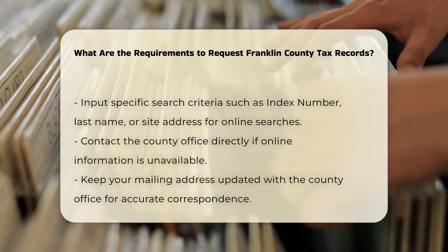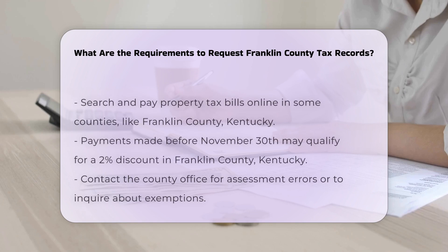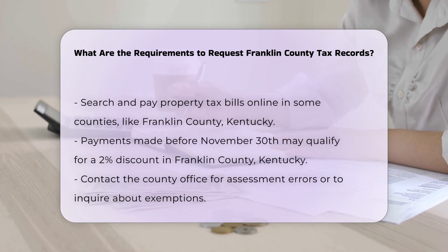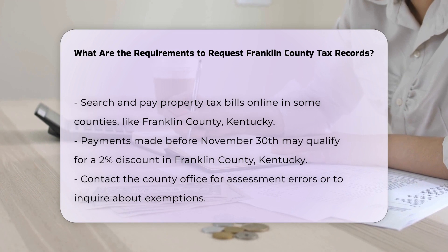Address and contact information. Make sure your mailing address is up to date with the county office. In Franklin County, Kentucky, any changes to your mailing address must also be made to the Franklin County PVA.